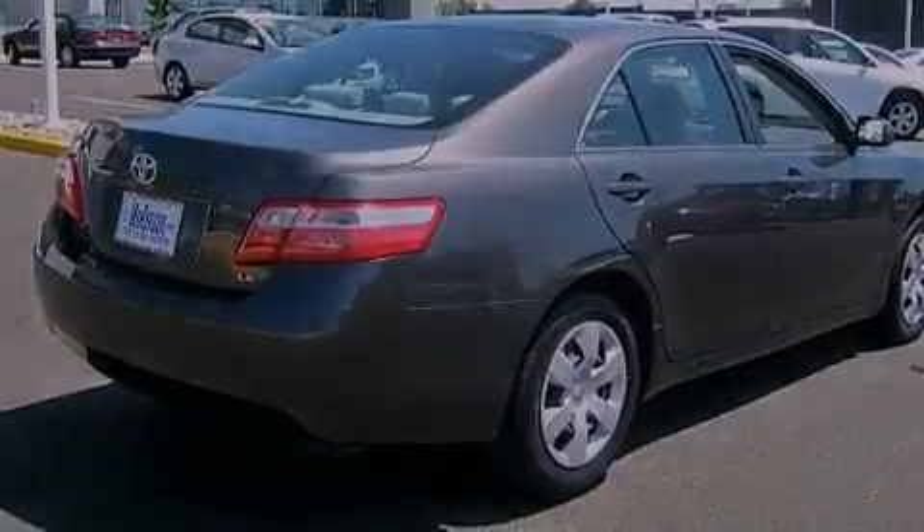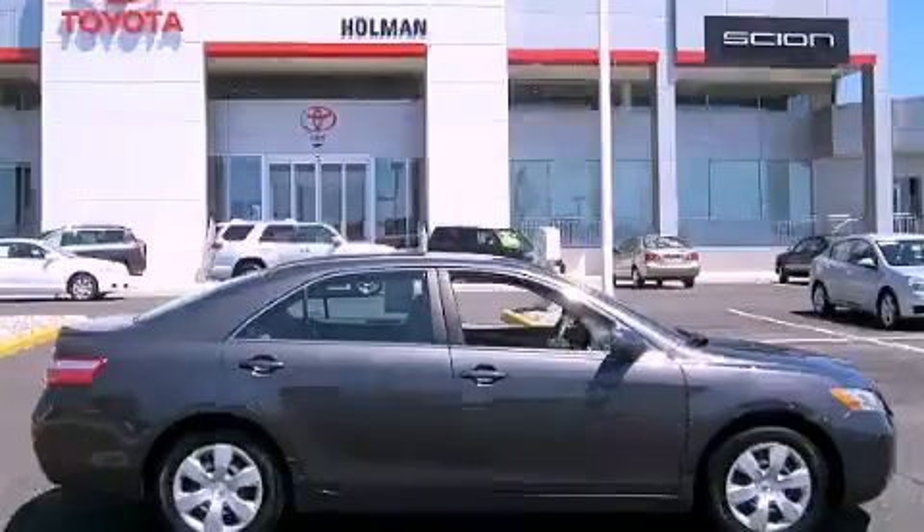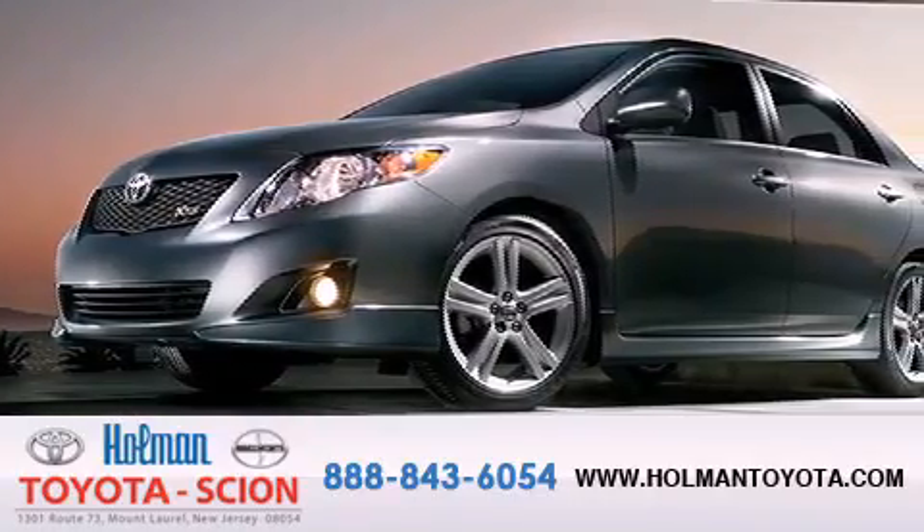This vehicle is sure to sell fast. Call and arrange your test drive today. Holman Toyota Scion is pleased to offer the pre-owned three-day guarantee.